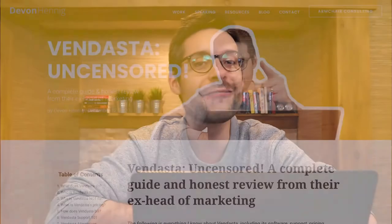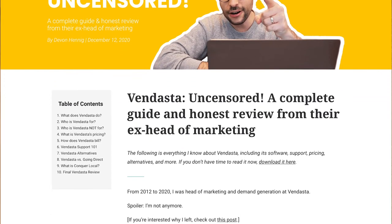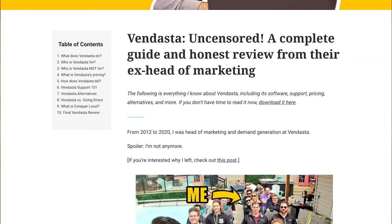Lucky for you, that's not what this series is about. This is a deep dive into Vendasta itself. I'm going to give you a detailed tour and my honest, unbiased opinions about the technology, the team, the pricing, the alternatives, the customer support, and more. Also, if you're more of a bookworm than a binge watcher, good news — I've written out the entire thing and put it into a single article on my website. Check out the link in the description below.